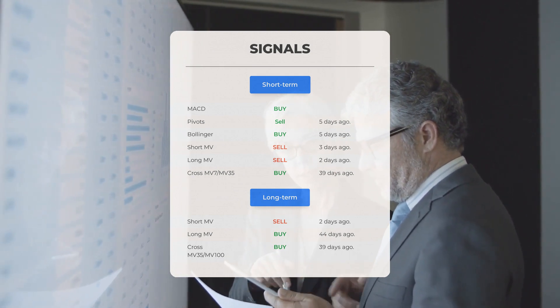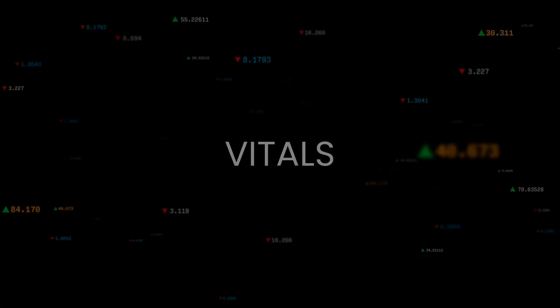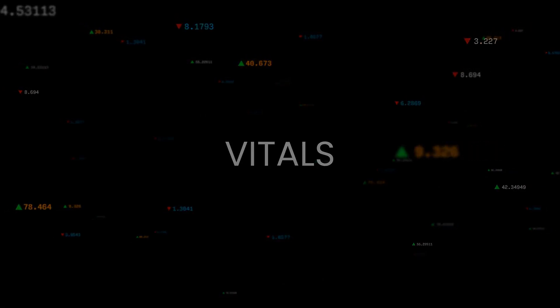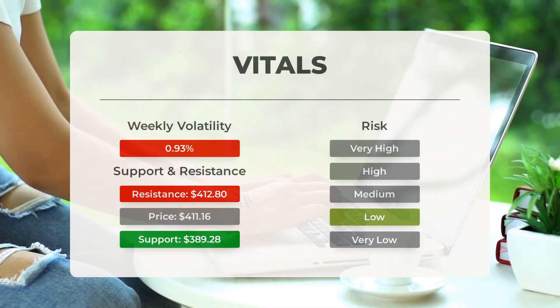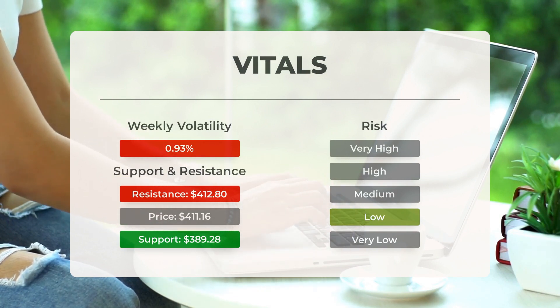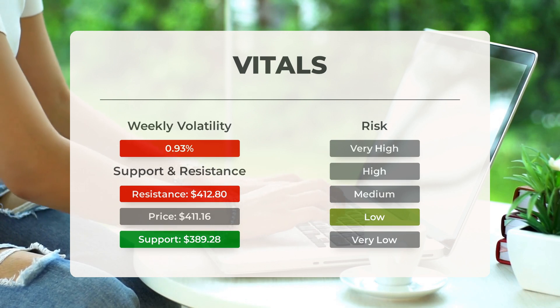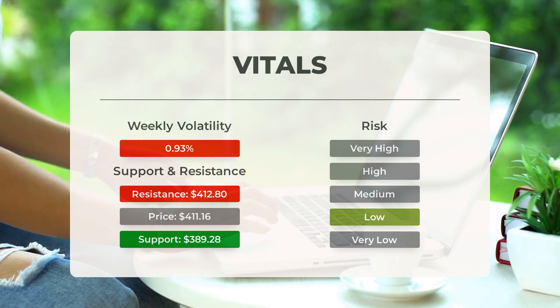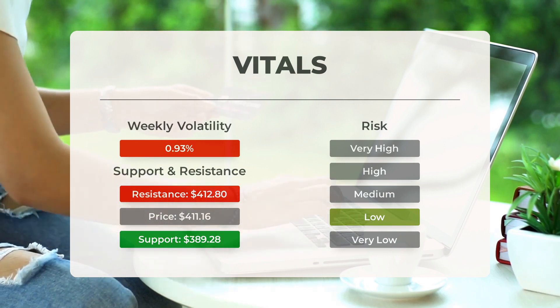Remember to go to our page at stockinvest.us if you want to find more signals, support, risk, and stop loss for SPY. On the downside, the ETF finds support just below today's level from accumulated volume at $389.28 and $385.91. There is a natural risk involved when an ETF is testing a support level, since if this is broken the ETF may fall to the next support level.